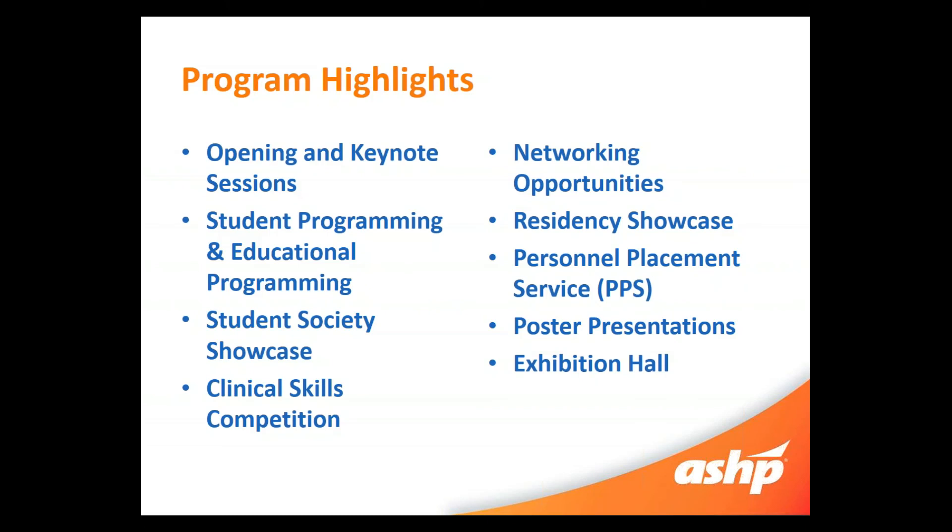Some program highlights — there are a lot of different programming opportunities at Mid-Year, and some are tailored just for students. There are student keynote and opening sessions, but also a general session, and as a student you are welcome to go to any and all programming. Student Society Showcase and Clinical Skills Competition are also going on at the same time. There are numerous networking opportunities, the Residency Showcase, Personal Placement Service or PPS, poster presentations, and the exhibit hall where manufacturers and innovative technologies are showcased. The app will definitely help you navigate exactly where you should be.